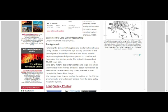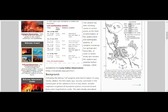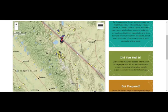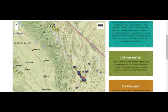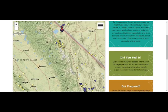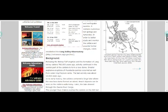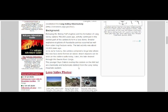Later, the lake drained through the Owens River Gorge — right there. The water drained through there. Basically that goes into Ridgecrest, about 100 miles downstream. The Younger Inyo Craters overlap the caldera on the northwest, but are chemically and petrologically distinct from the Long Valley magmatic system.